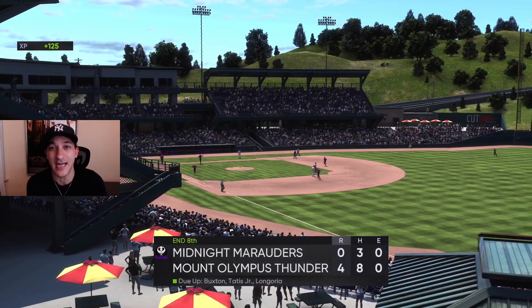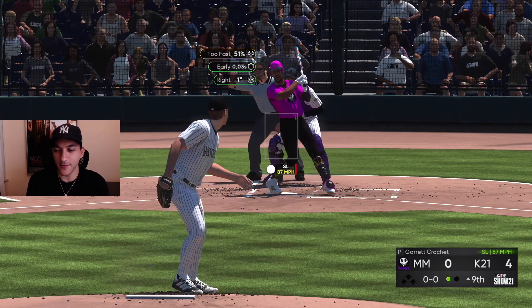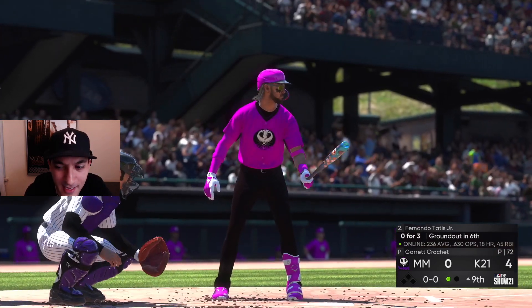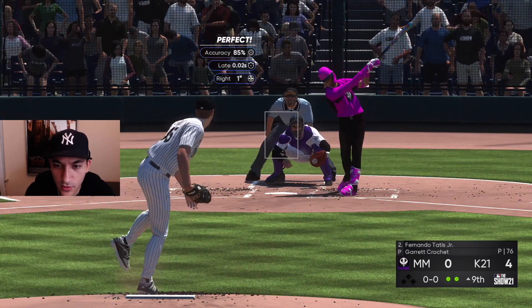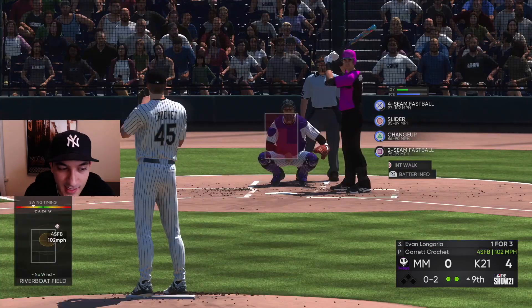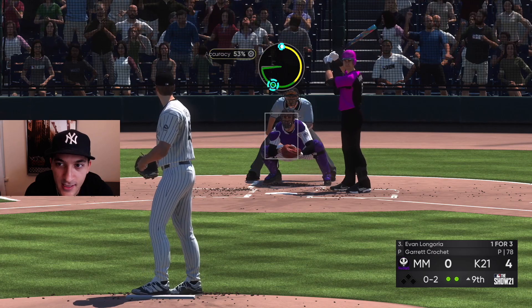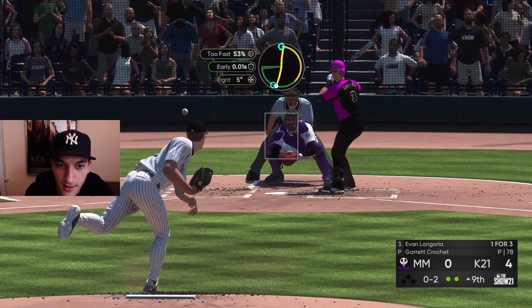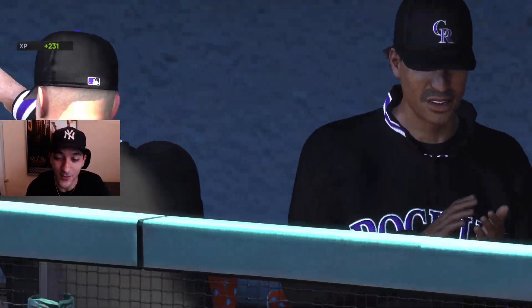Let's get this complete game shutout now. Low slider — swing and a miss! I don't know how many strikeouts we have but we might be at double digits. Swing and a miss again! Can we end it on a strikeout? Slider away — and we do! Striking out the side — complete game shutout from Crochet!